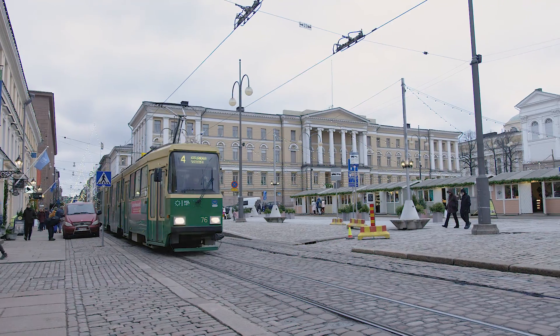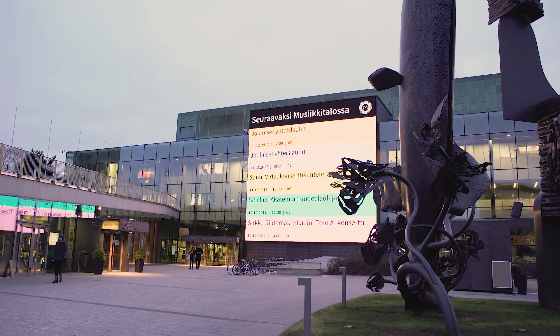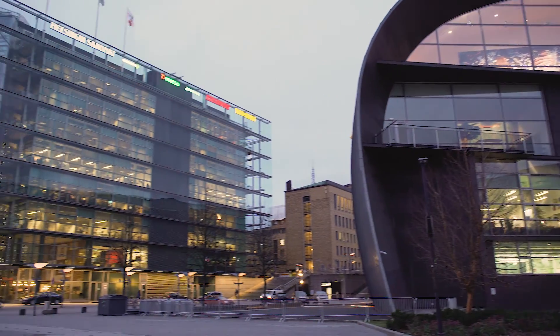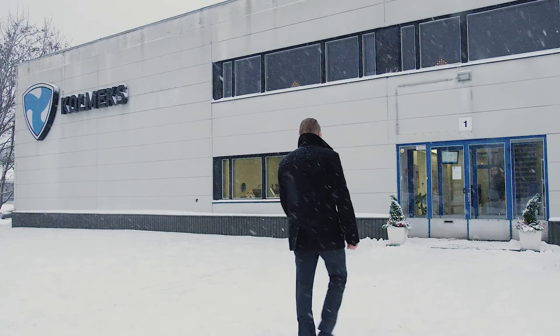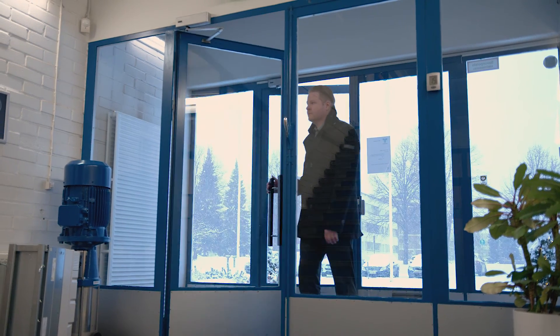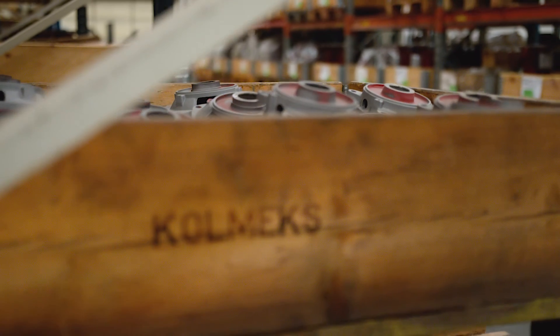Colmex pumps are ambitious. Headquartered in Finland, they have factories in China, Estonia, and soon in India. Their success is based on products that meet the highest requirements regarding technology, quality, reliability, efficiency, and sustainability.